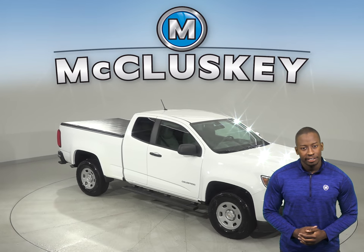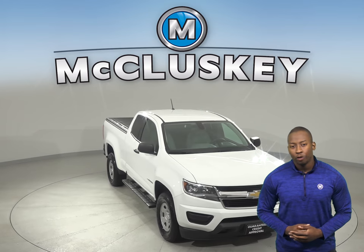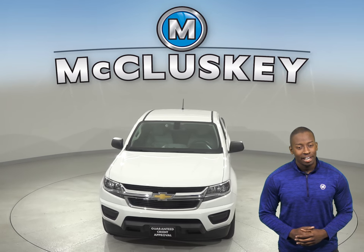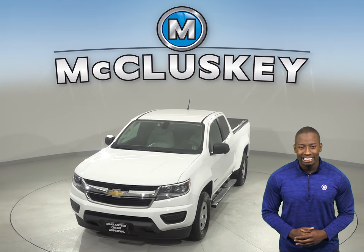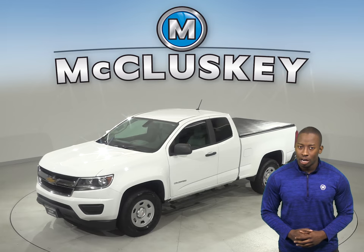This 2016 Chevrolet Colorado is the perfect vehicle if you're looking for a powerful truck with a bit of an upscale feel. This Chevy can handle just about any terrain with its 4-wheel drive, ABS brakes, and traction control.